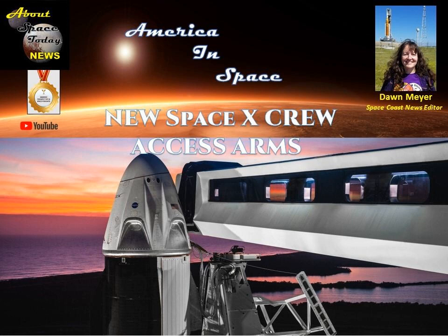SpaceX took a big leap forward with its ability to launch both crew and cargo missions from here in the state of Florida. Right now, it only has that ability from one launch pad — that's at Launch Complex 39A at NASA's Kennedy Space Center. The reason for that is because this pad has a support tower with a crew access arm that reaches out to the Dragon atop the Falcon 9 rocket. But on Monday, they added a new crew access arm to the tower recently built at Space Launch Complex 40 at Cape Canaveral Space Force Station.